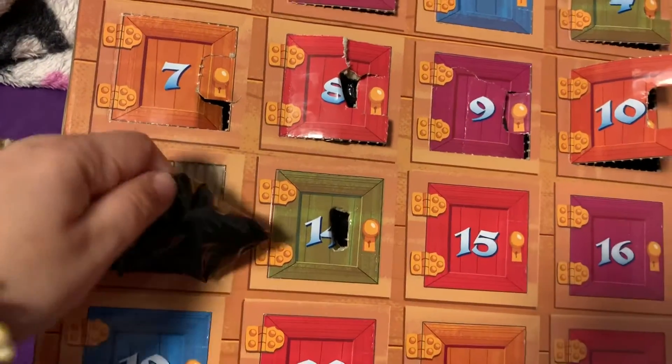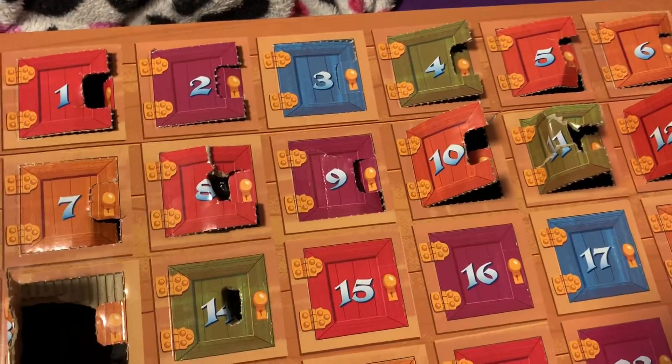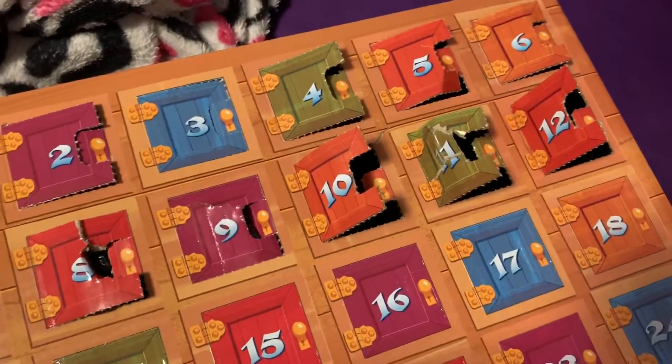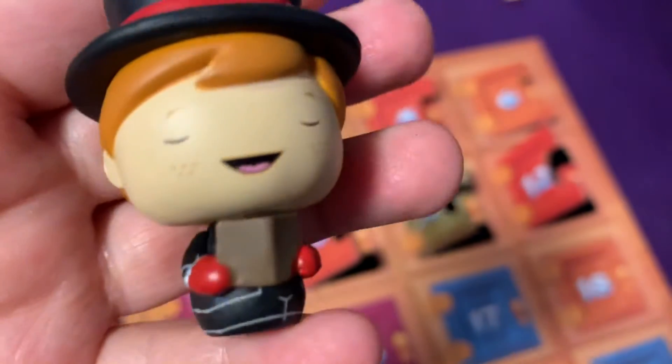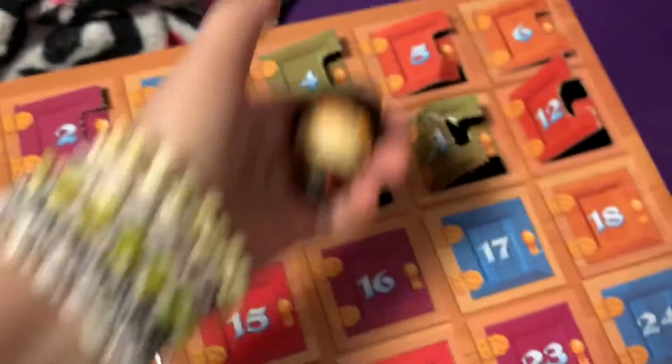Day 13, day 13 — what do we have for day 13? It's Christmas Carol Freddy. There we go.